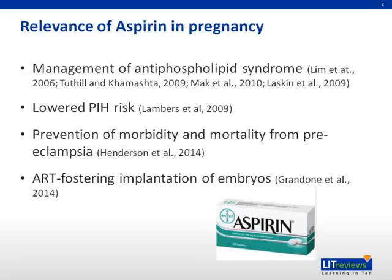Aspirin is used in pregnancy for the management of antiphospholipid syndrome. It also helps to lower the risk of pregnancy-induced hypertension, helps prevent morbidity and mortality in preeclampsia, and also aids implantation in the case of artificial reproductive technology.